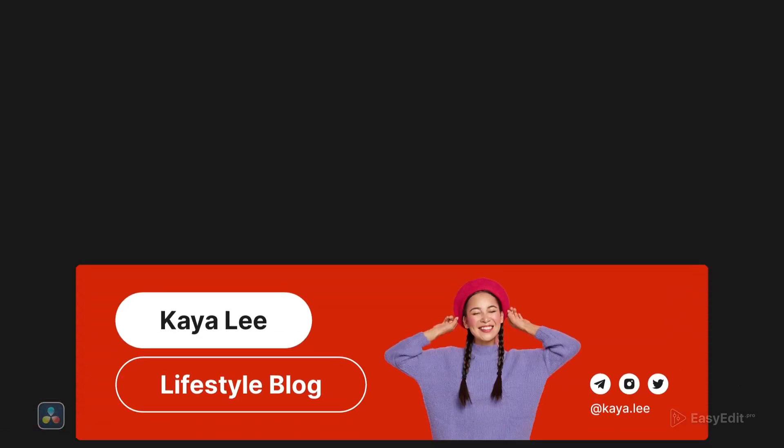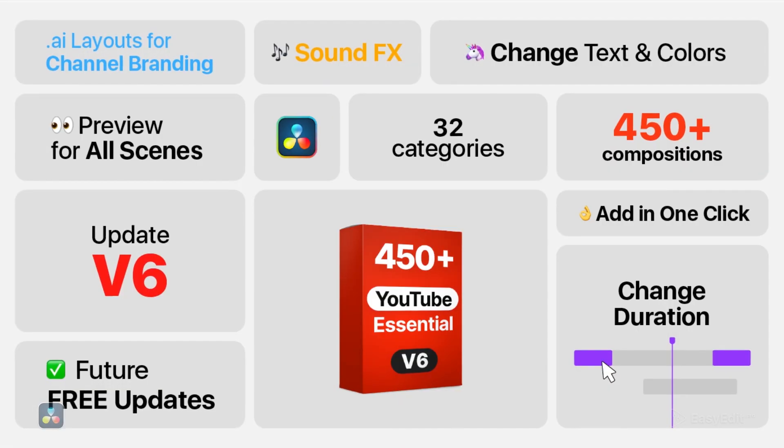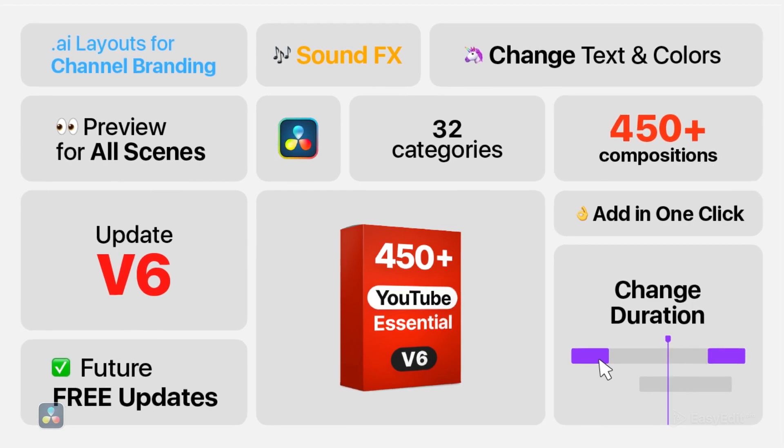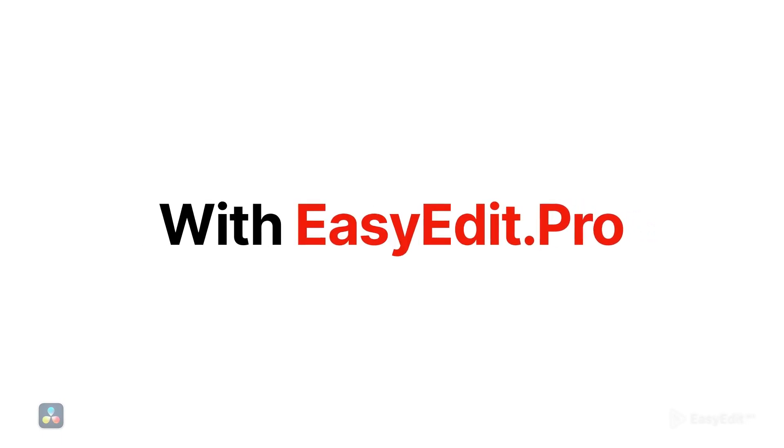We also have a bonus for you. Improve your channel with AI layouts for channel branding. It's easy to be a pro with EasyEdit.Pro.